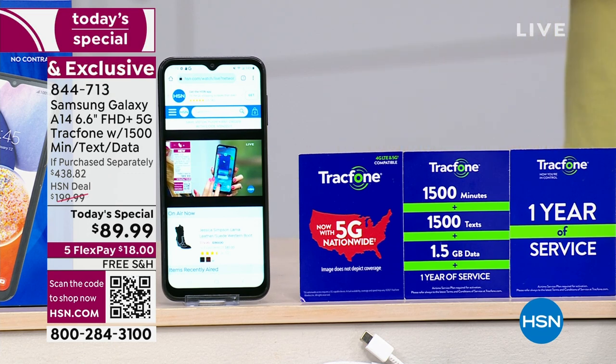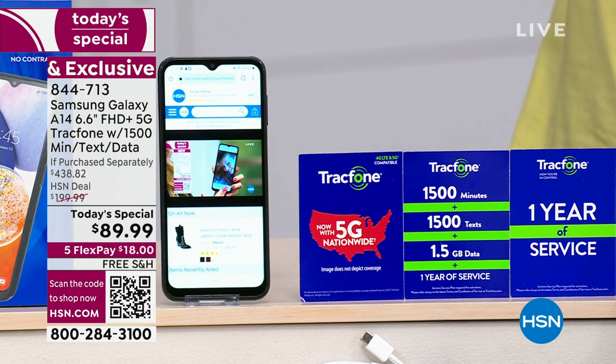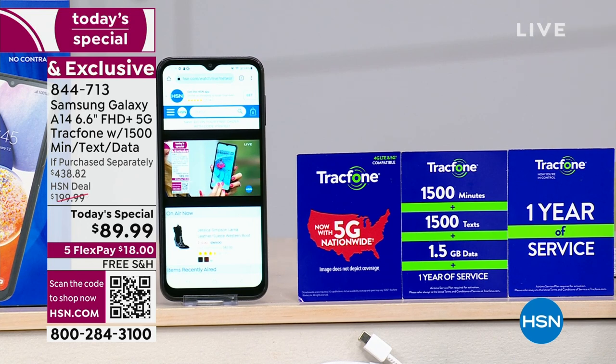50 megapixels is going to give you much more detail, especially if you're expanding your pictures or printing them out. You're going to get great service.